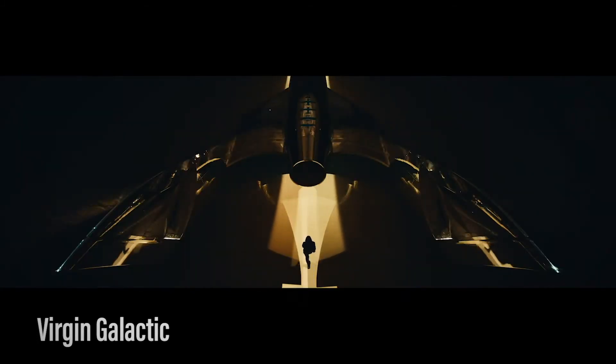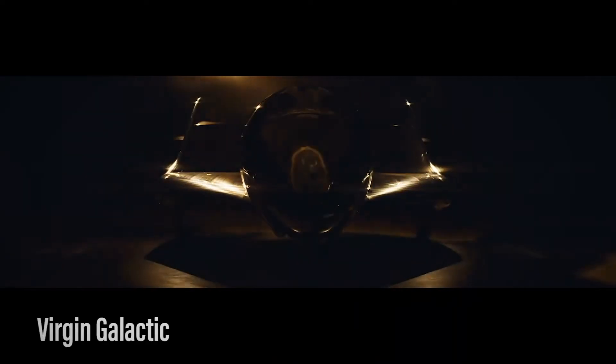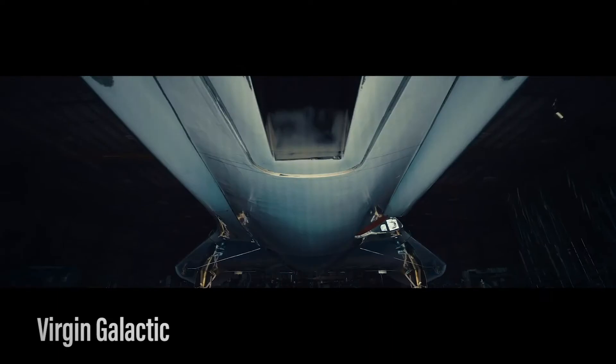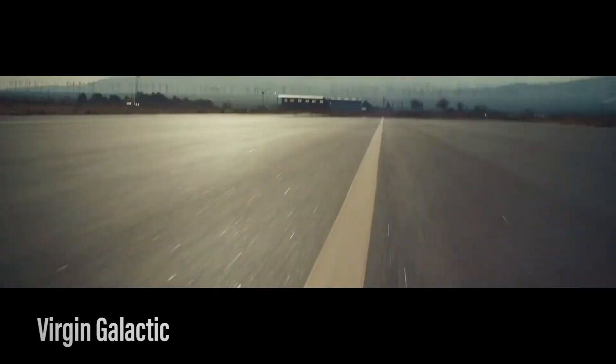But it feels like it was more of a conversation that started with someone saying, "you know, it'd really be cool." After work on VSS Imagine is completed at Virgin's California manufacturing facility, the mothership will fly it to Spaceport, New Mexico, where it will begin flight testing later this summer.